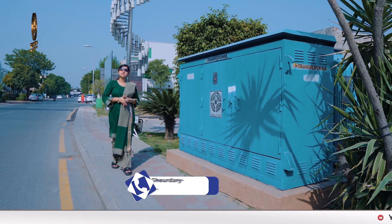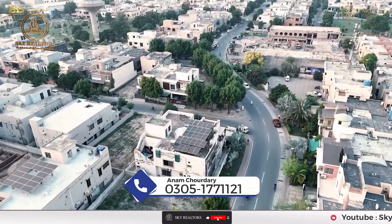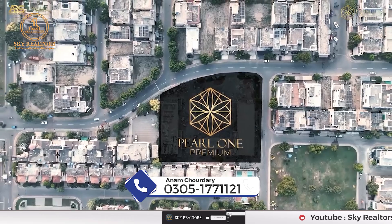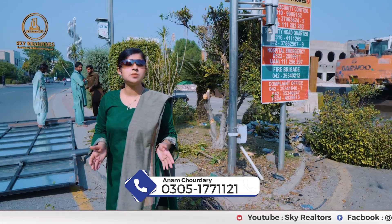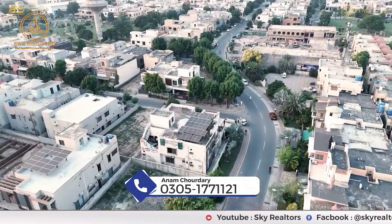Hello everyone, this is Annam Chaudhary from Sky Realtors. As you can see, I'm on the site of Pearl One Premium. You can see that the construction has started. This is the middle of the location.